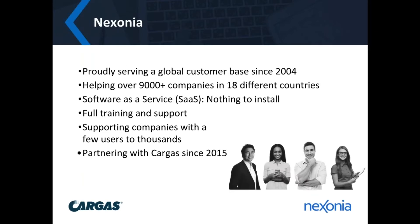For those of you who may not be familiar with us, just a brief introduction. Nexonia has been serving a global customer base since 2004, developing technology to make corporate time and expense management easy, efficient, and automated.